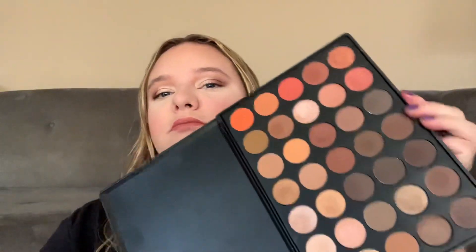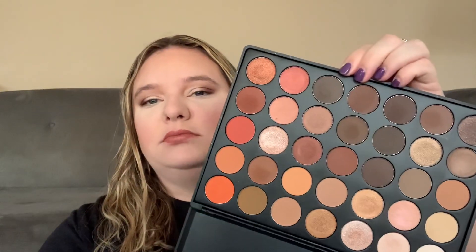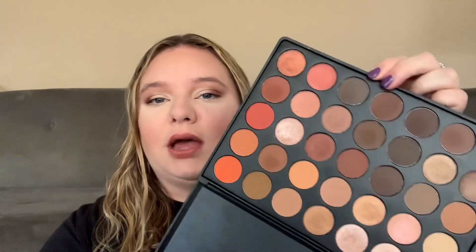I have the Maybelline Superstay Vinyl Ink in the shade Peachy on my lips. First time wearing it — I think it's pretty good. And then on my eyes I have the Morphe 35-0 Palette. I like this palette a lot. It's pretty. I haven't reached for it in a very long time, but I do like that one.